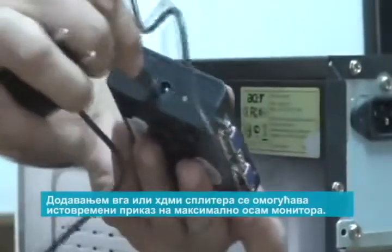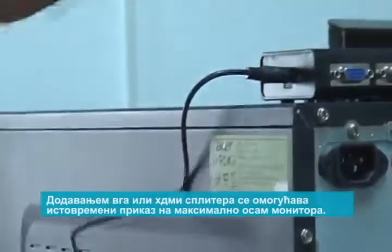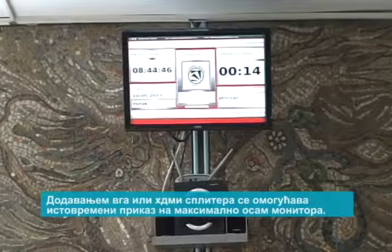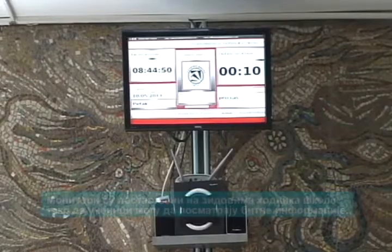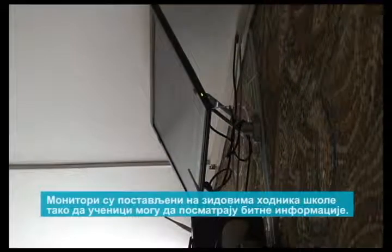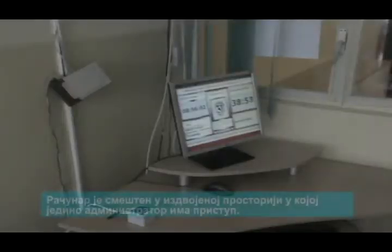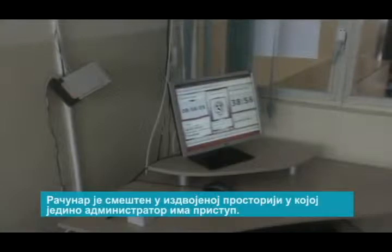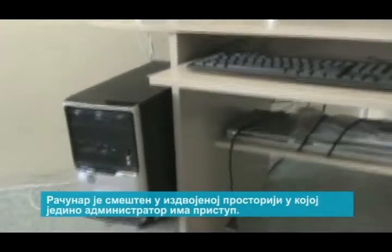By adding a VGA or HDMI splitter, simultaneous display is achieved on up to eight monitors or television sets. Monitors are placed on the walls of the school hallways so that students may observe the essential information. The computer is placed in a room where only the administrator has access.